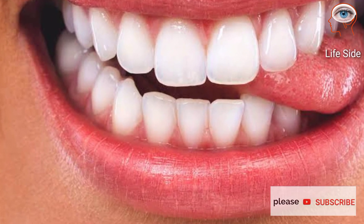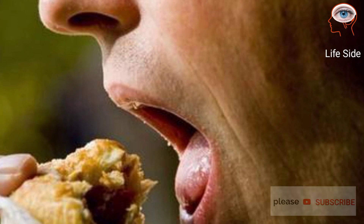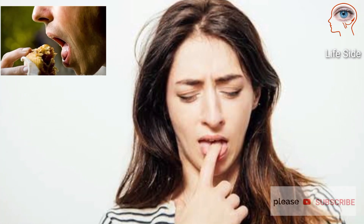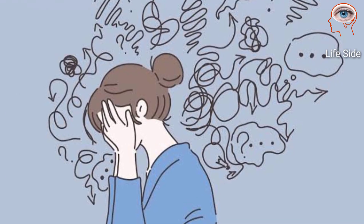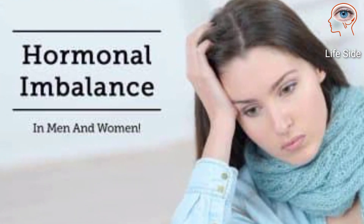Sores on the tongue usually result from eating something sharp or from accidentally biting your tongue while eating. However, they may also be a sign of stress, anxiety, or hormonal imbalance.